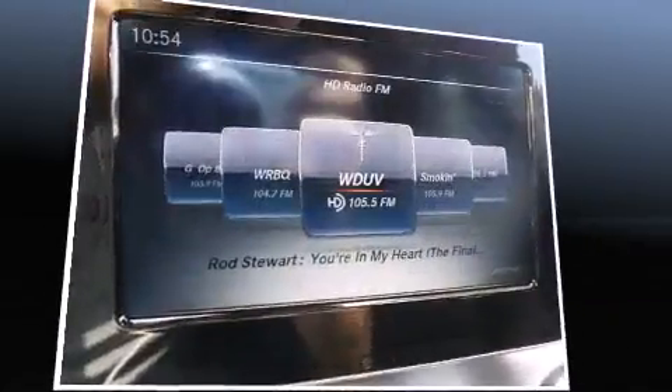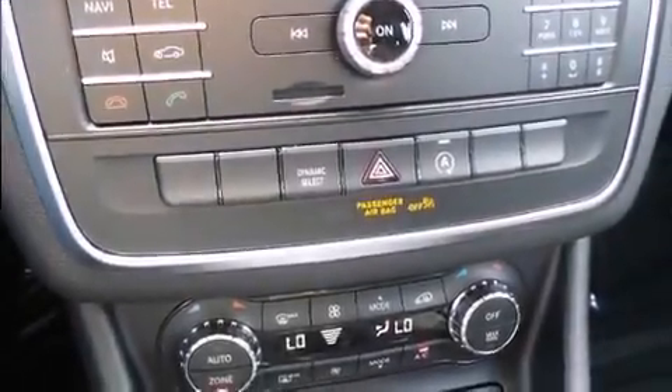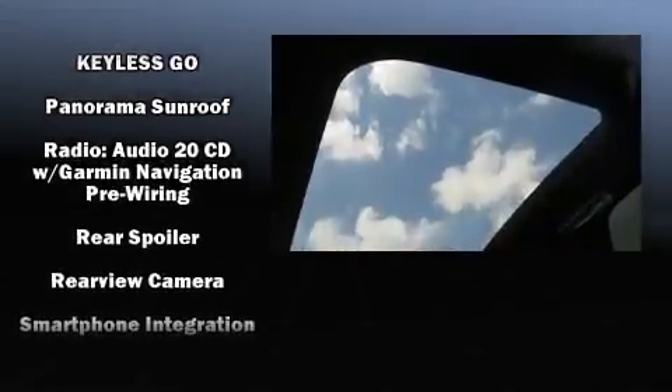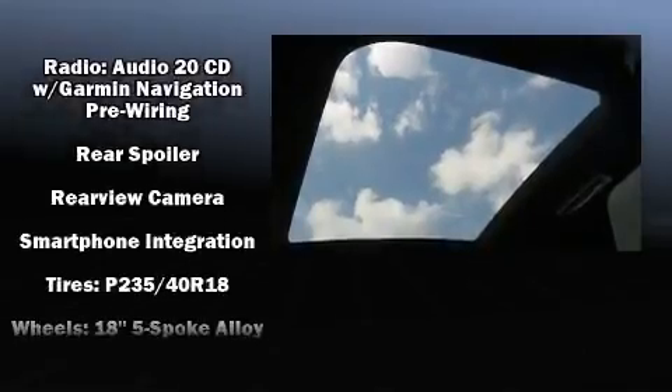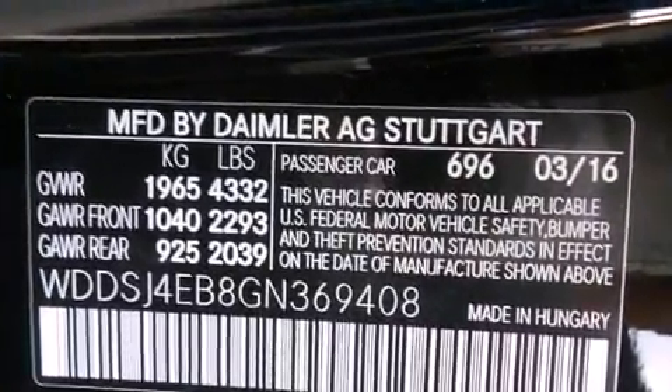Safety equipment has been integrated throughout, including head curtain airbags, front side impact airbags, a security system, an emergency communication system, and four-wheel disc brakes with ABS. You'll never lose visibility with rain-sensing wipers, which activate automatically when the drops start to fall.